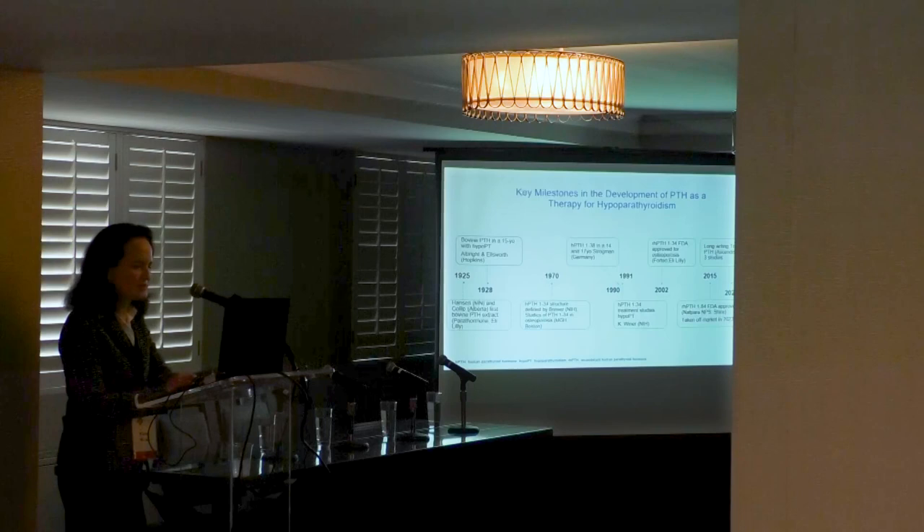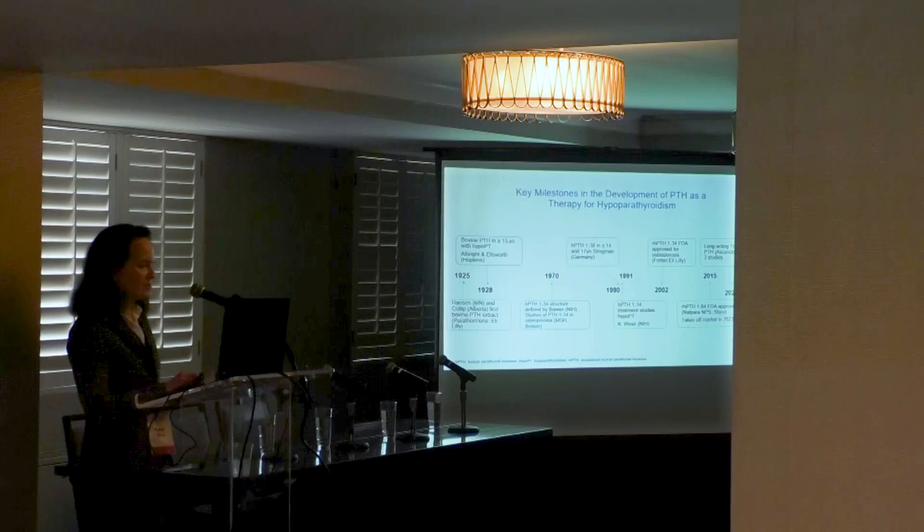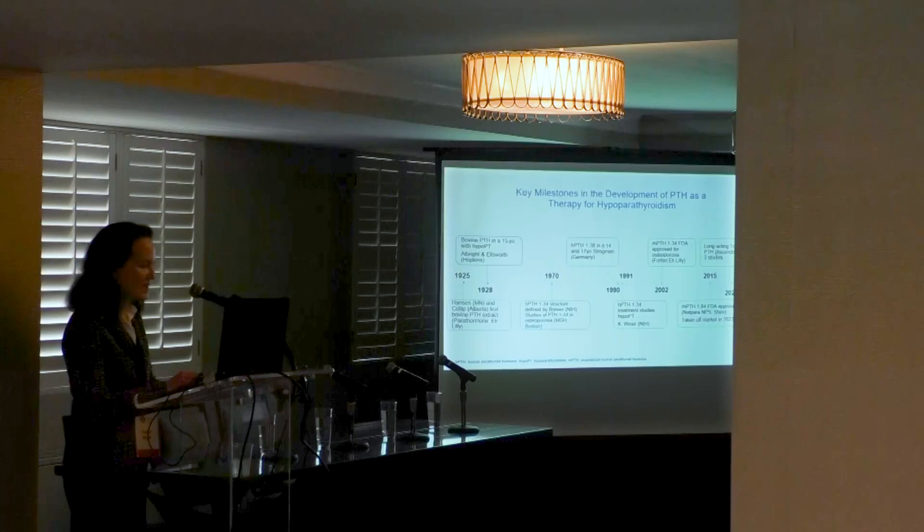Collip won a Nobel Prize and applied all those techniques to PTH. He collaborated with Eli Lilly, who briefly manufactured PTH extract, which led to a one-week experiment by Fuller Albright and Reed Ellsworth at Johns Hopkins — the very first experiment to give PTH to a 15-year-old Italian boy with post-surgical hypoparathyroidism.